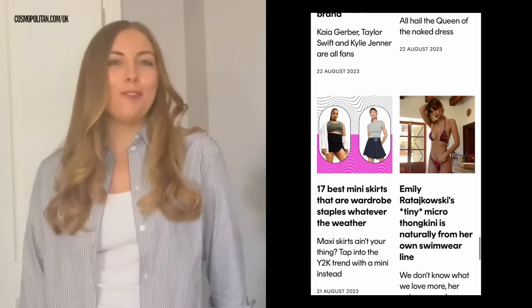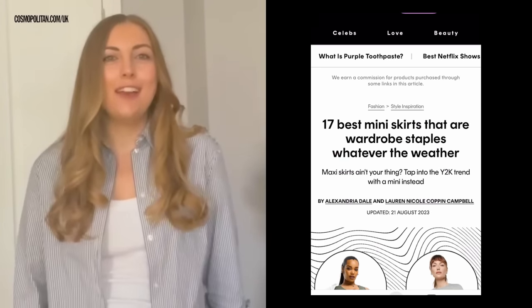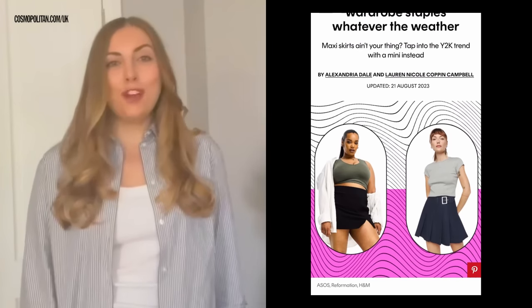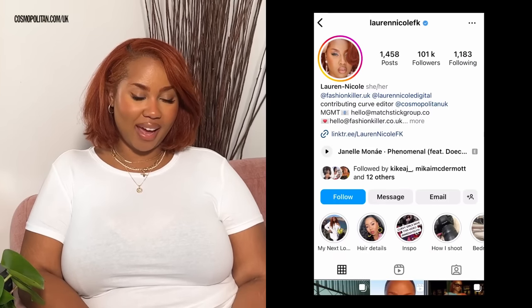Hey, I'm Maddie, I'm the shopping editor at Cosmo UK and I look after all things fashion and style. Hi, I'm Alex, I'm Cosmopolitan UK's fashion writer — I work on all the digital fashion content on site, from what your favourite celebrities are wearing right now to all the trends you need to know and shop. Hi, I'm Laura Nicole, I'm the contributing curve editor at Cosmopolitan UK, responsible for all of the curve and plus-size related content.